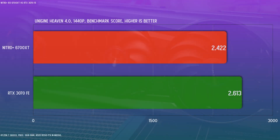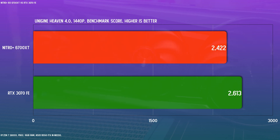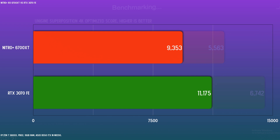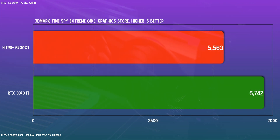Let's first take a look at a few synthetic benchmarks. In Heaven 4.0, the 3070 has a slight edge over the 6700 XT. In Superposition, a larger gap shows between the two cards. Timespy Extreme's graphic score shows a similar gap — this one's in 4K. So based on synthetic benchmarks, the 3070 enjoys anywhere from a seven to 20% advantage.